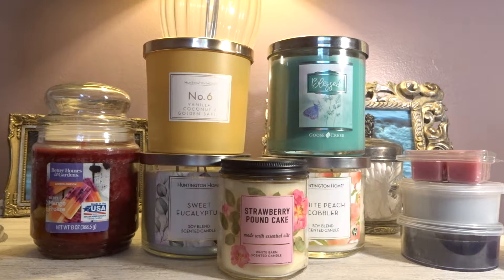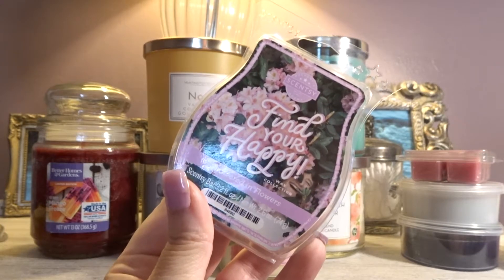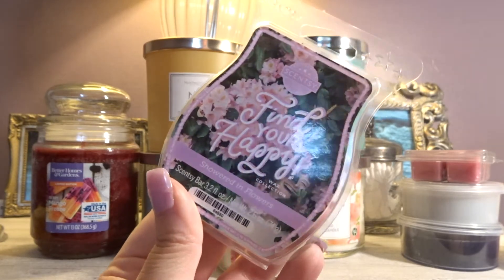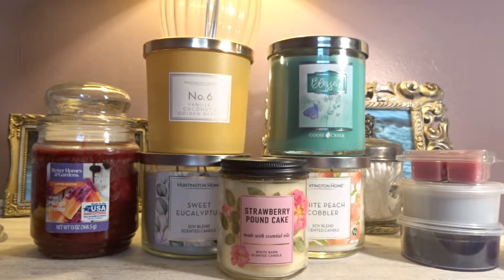The next Scentsy bar is also from a limited edition collection — the Find Your Happy Collection. This is Showered in Flowers. For a while I was getting the Scentsy monthly subscription and getting this regularly because it is a very very nice floral fragrance. Opening it up: this is a sweeter floral fragrance. If you like plumeria I'd definitely recommend this. If you like sweet pea I'd recommend this. It kind of smells like a blend of sweet pea and plumeria — definitely in that sugary sweet floral category.